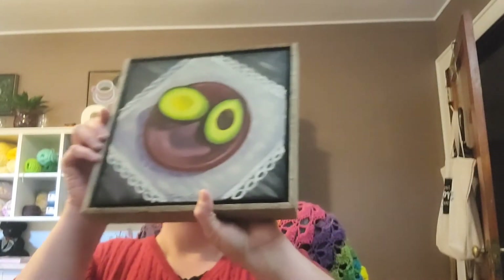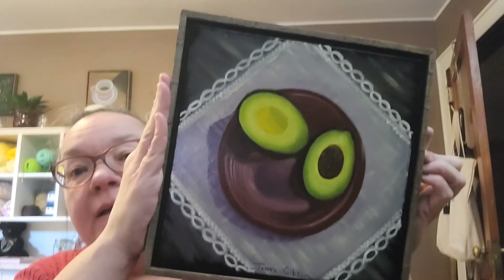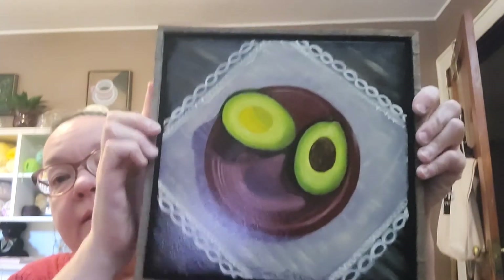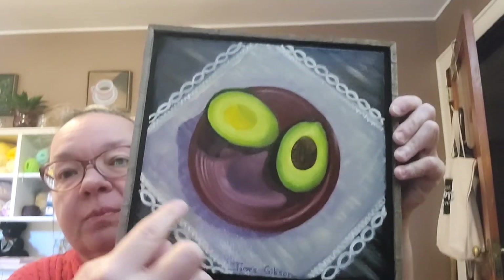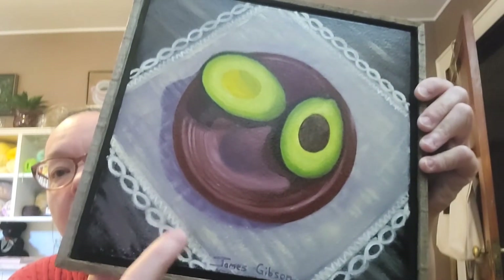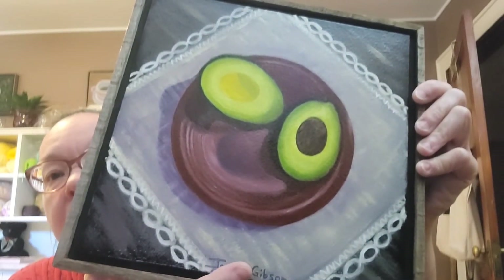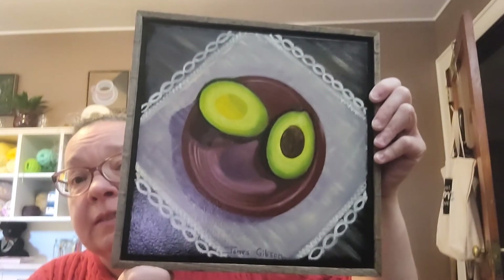Option number two is 'Avocado a la Prima.' You can see the shadows of the avocado and the shadow of the plate — he just did so good. You can see the table through the doily it's sitting on. This is avocado a la prima.